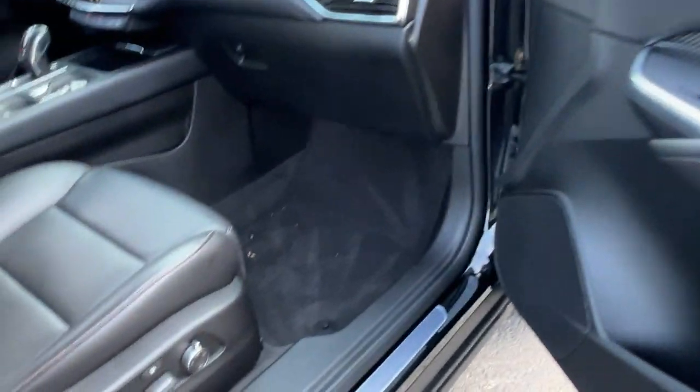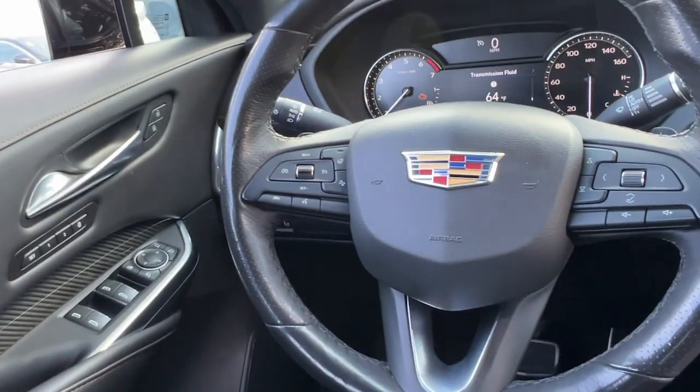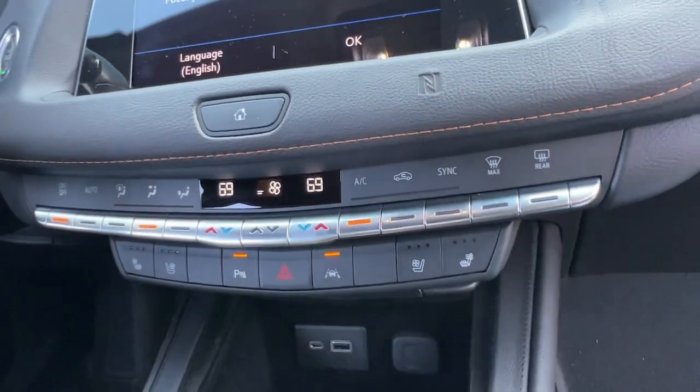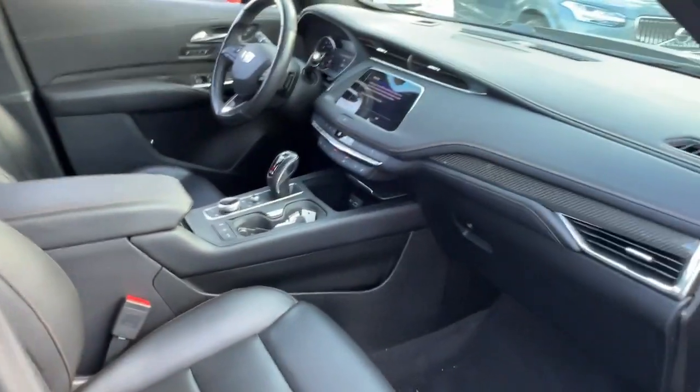The following are some of this vehicle's highlighted options: heated steering wheel, driver massage seat, Apple CarPlay and/or Android Auto, front massage seats, pre-collision system, navigation system, keyless entry, hands-free lift gate, heated driver seat, power passenger seat.